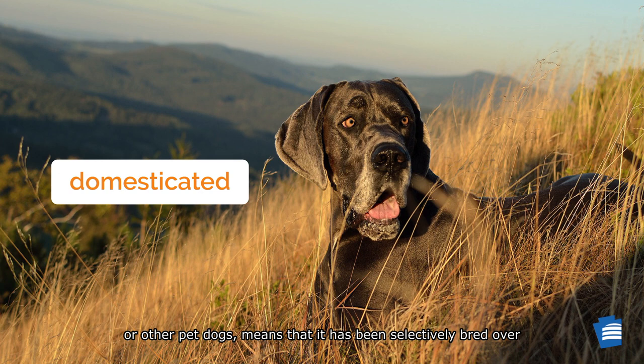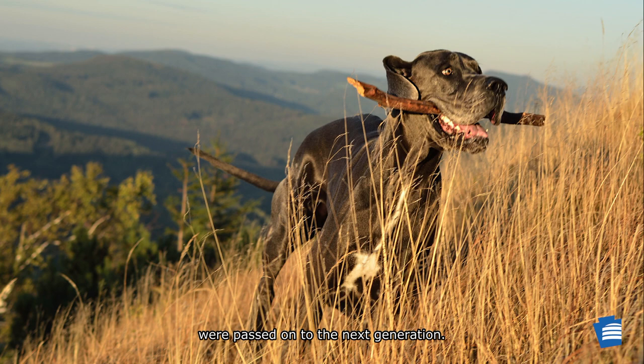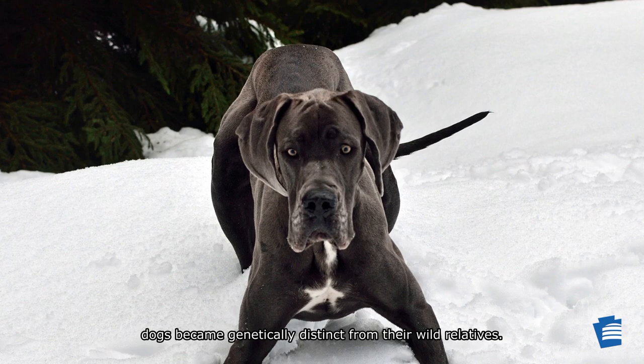An animal that has been domesticated like the Great Dane or other pet dogs means that it has been selectively bred over generations to live alongside humans. Individual animals that exhibited desirable behavior traits, such as obedience and tameness, were selected to be bred and then these desirable traits were passed on to the next generation. Eventually, over several generations of breeding, these dogs became genetically distinct from their wild relatives.